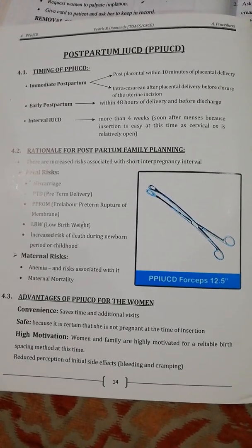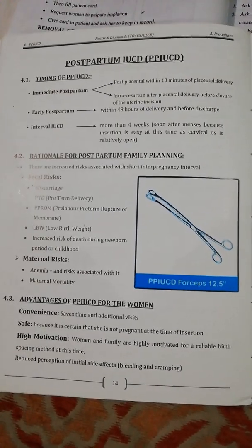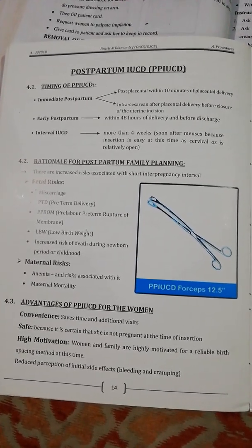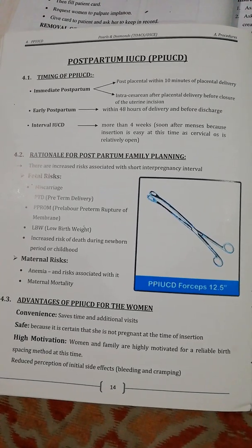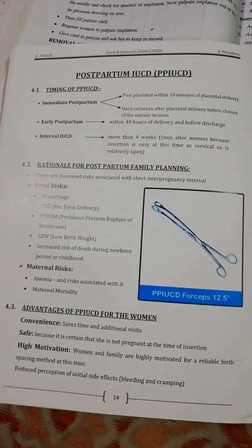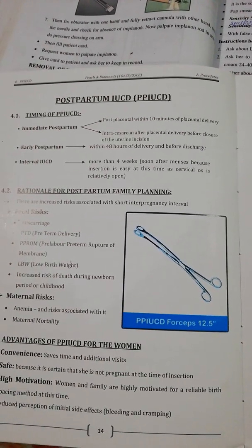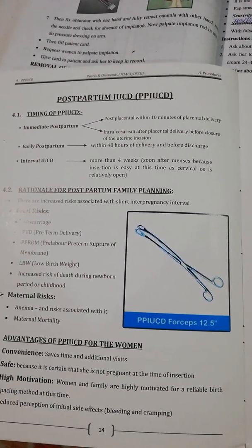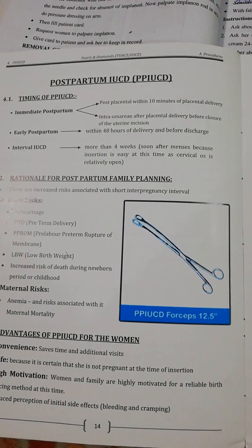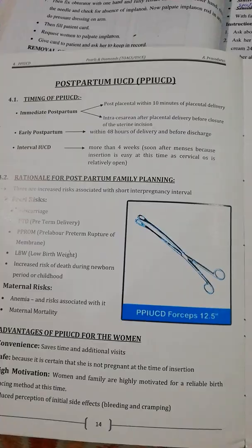Postpartum IUCD includes three types: immediate postpartum, early postpartum, and interval IUCD. Immediate postpartum is placed post-placental within 10 minutes of placental delivery. Intracesarean placement occurs after placental delivery before closure of the uterine incision. Early postpartum is within 48 hours of delivery and before discharge. Interval IUCD is inserted more than 4 weeks after delivery, soon after a cycle, because insertion is easier when the cervical os is relatively open.